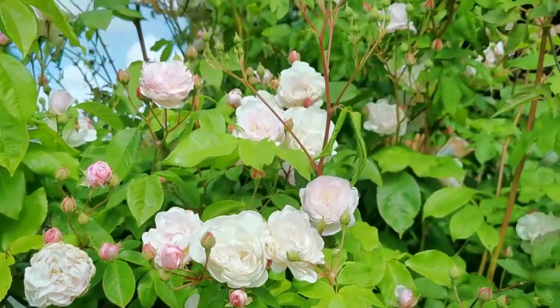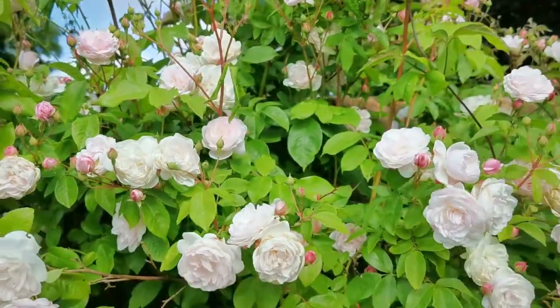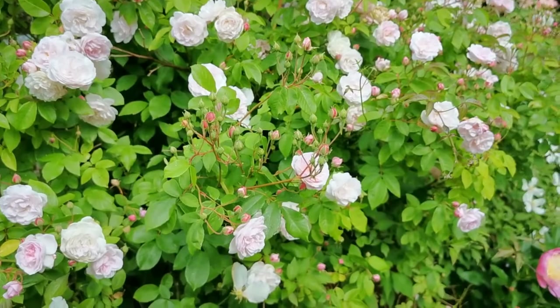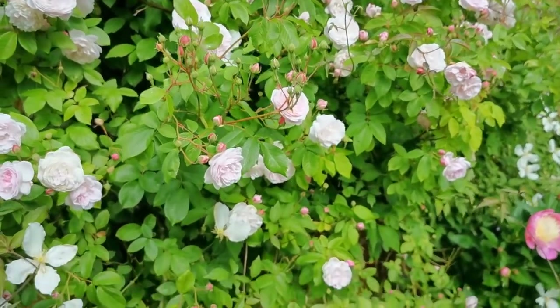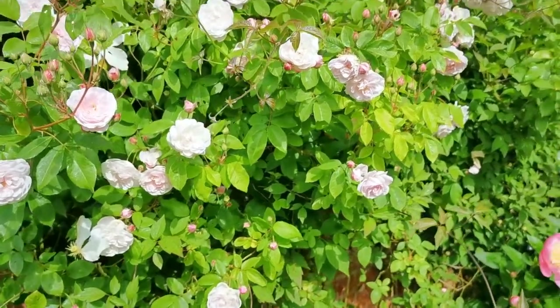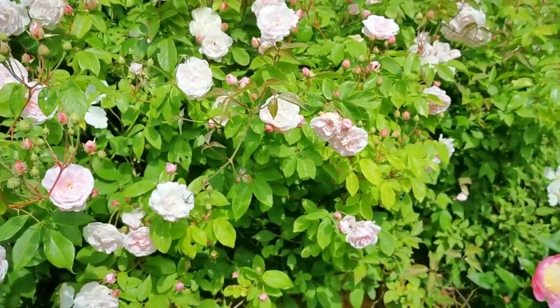It's a healthy growing rose, quite happy here on this six foot wall. Not too vigorous, growing healthily without any treatments and with very little support.